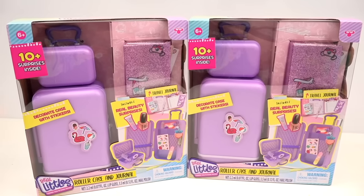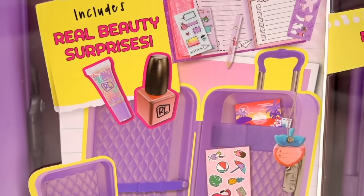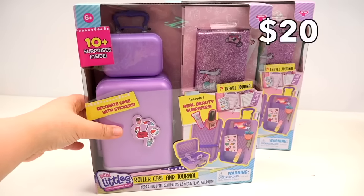The concept here is that we're getting a roller case, I guess for travel, and it even says there are real beauty surprises. So I'm hoping there's a variation of different surprises in each one. That's why I have two of them — and these are pretty expensive, $20 each. Again, not findable in Canada, so thank you Ace of Clay for shipping them to me.